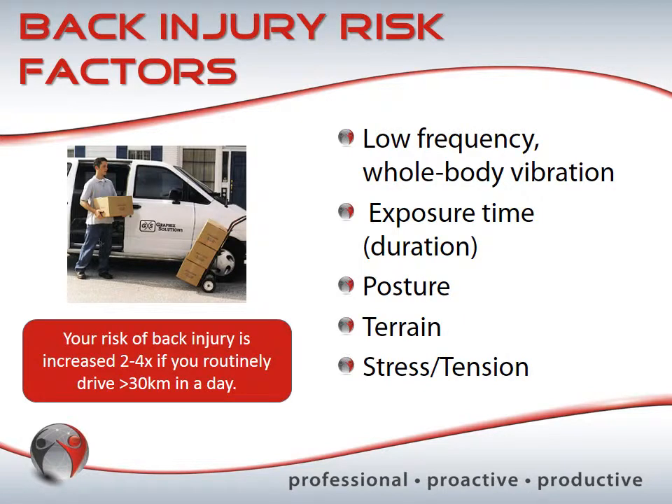Some back injury risk factors: the biggest is your posture and the amount of time you spend in the vehicle. If you're driving to and from work for about an hour combined, and you experience constant vibration from the road the whole time, those three things together — posture, duration, and vibration — are going to really increase your risk of injury.